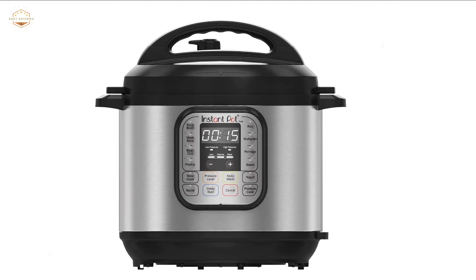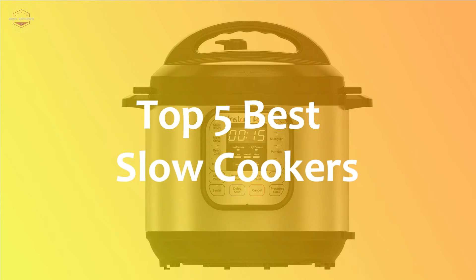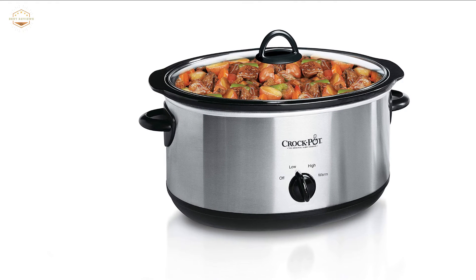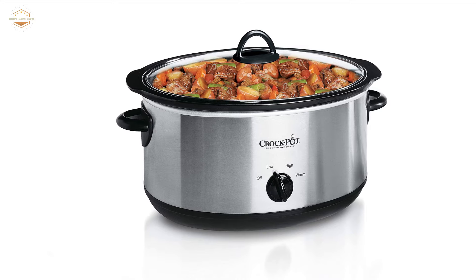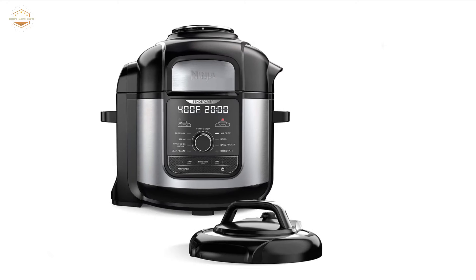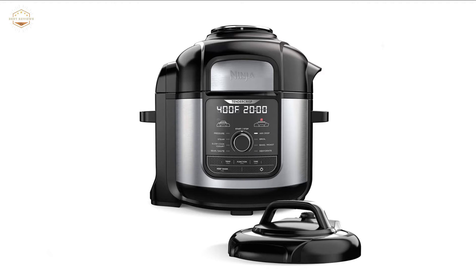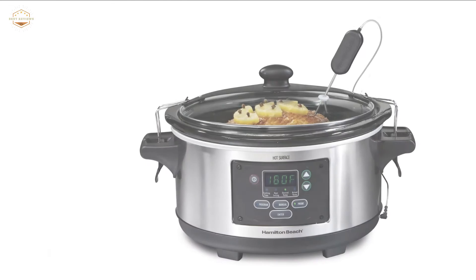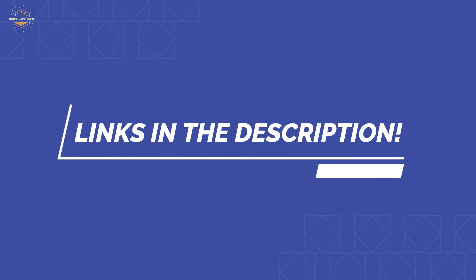In this video, we are going to show you the top 5 slow cookers in the marketplace. We have selected them based on their quality, performance, and price. We've done sufficient research to find them out. If you are trying to find out which slow cooker is the best, here is the video for you. Stay with the video till the end. After watching this video, you can simply pick the right one. Check the description for links to find out the price of the items included in this video. So, let's start.